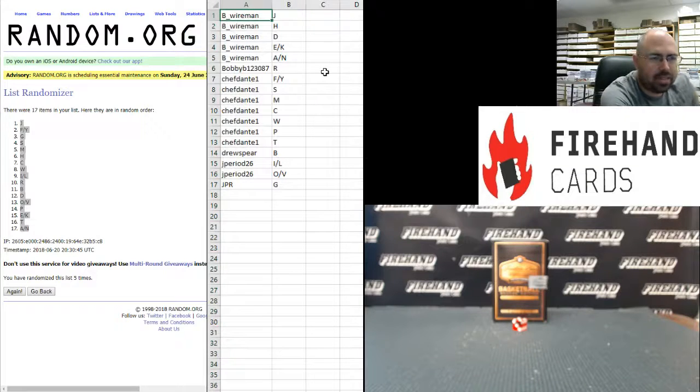Alright guys, here are your letters. Best of luck. Be Wireman: J, H, D, E, K, A, and N. Bobby B to letter R. Chef Dante: F, Y, S, M, C, W, P, and T. Drew Spear with letter B. J. Perry at 26: I, L, O, and D. And J.P.R. with the letter G.